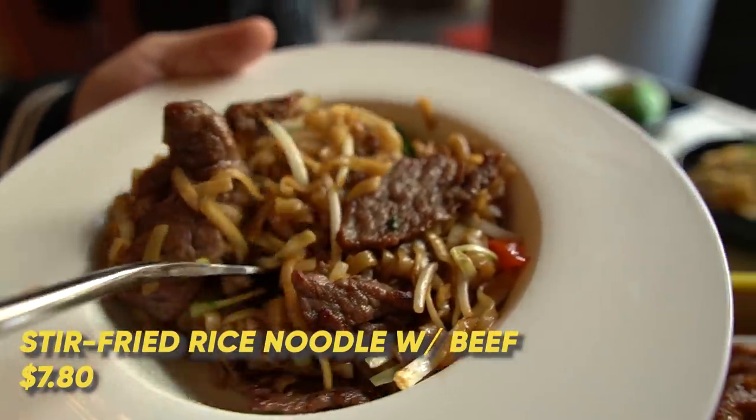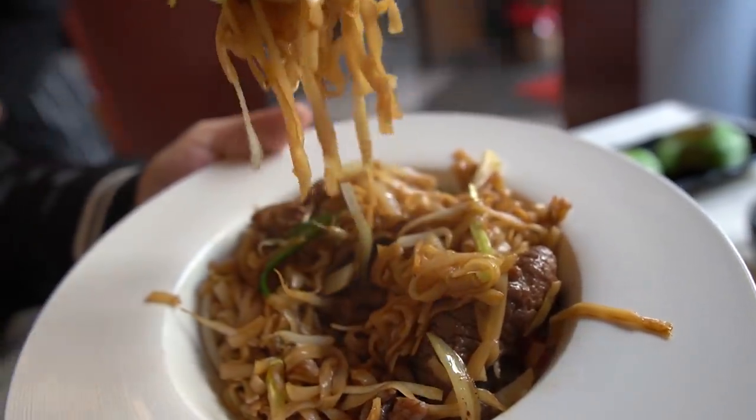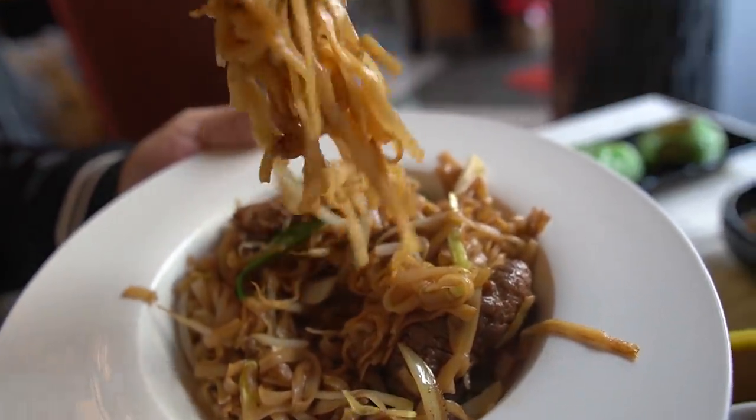Moving on to our last dish before dessert — we have the beef chow fun, which you can get at many Cantonese restaurants. The chong fun is sliced much thinner here — almost looks like some type of noodles rather than the fat rice noodles it usually is. Super ungreasy. That was the fluffiest beef chow fun I've ever had in my entire life. Let this be heard today.